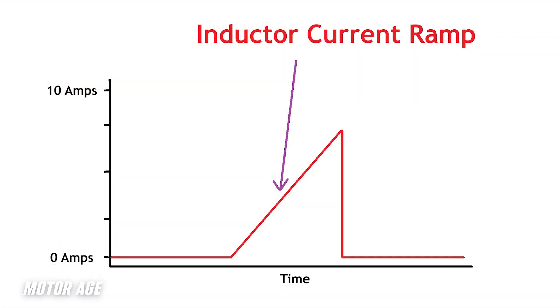As electrical current flows through an inductor, the magnetic field is created. And as that magnetic field is created, it too produces its own counter-electromotive force. And that counter-electromotive force slows the movement of electrons.